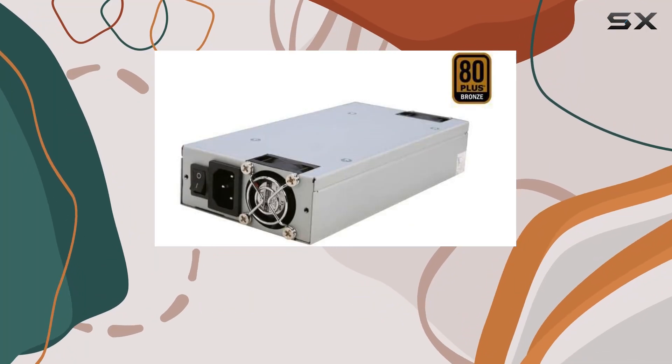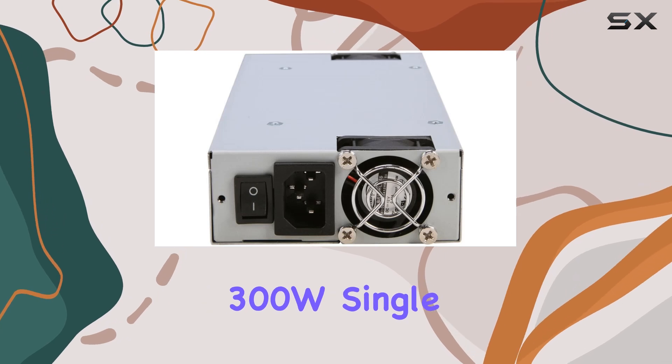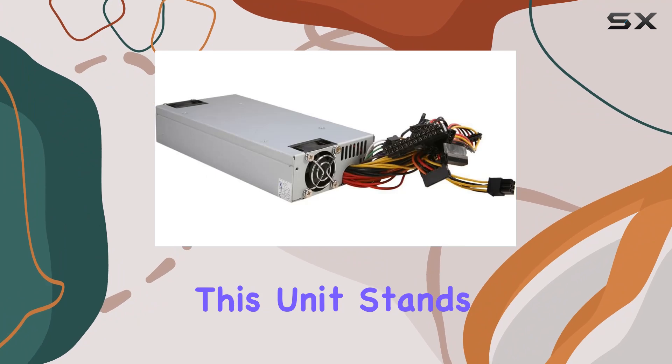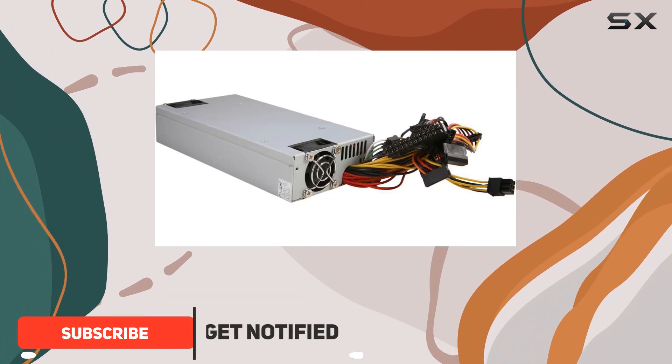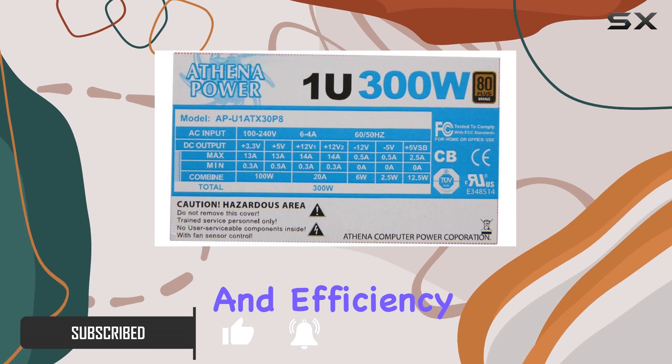Athena Computer Power Corp has stepped up the game with their newly revamped APU-1 ATX30P8 300W Single 1U IPC Server Power Supply. This unit stands out with its impressive features tailored for industrial PC use, ensuring reliability and efficiency.